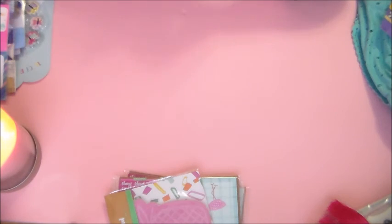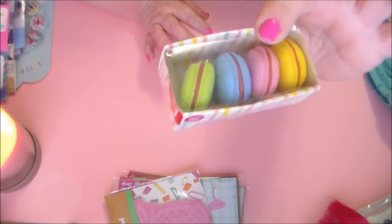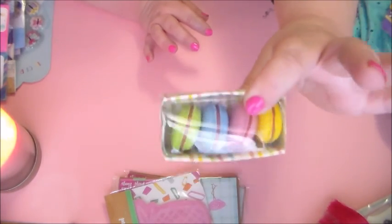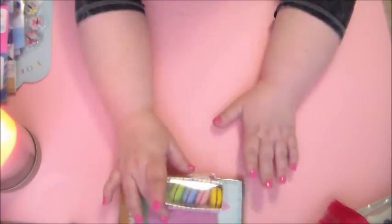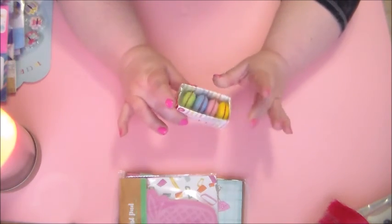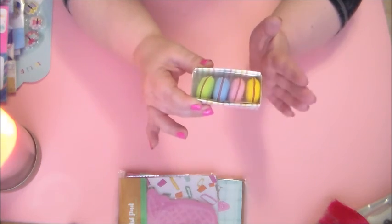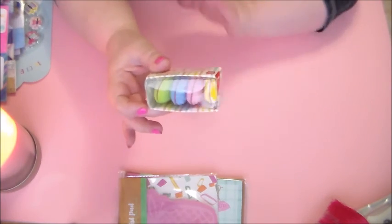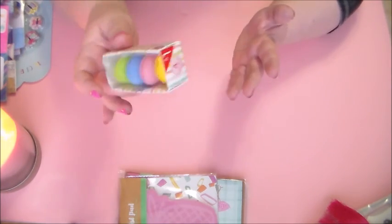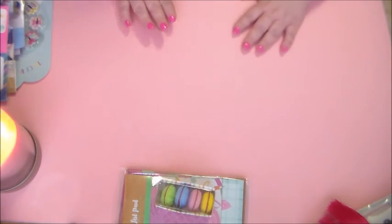And then I did not have these yet, so I couldn't believe it — I found the little macaroon erasers. I was so excited to find these, they were just sitting right there. So maybe if you keep looking and you still haven't found these, maybe you keep looking. It seems like if you just give up altogether, there they are, magically. So anyway, I found those. I was so excited to find that stuff.